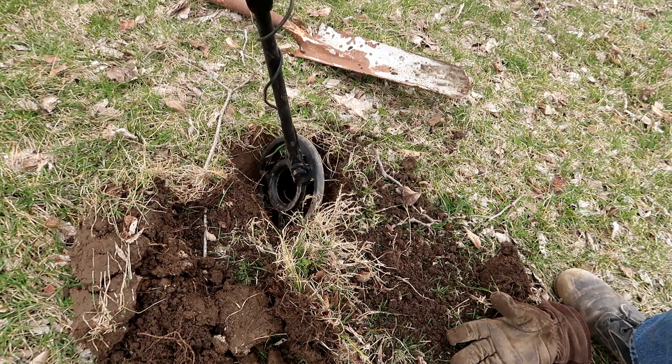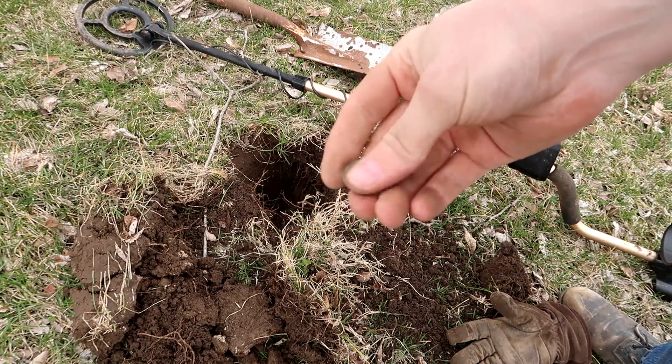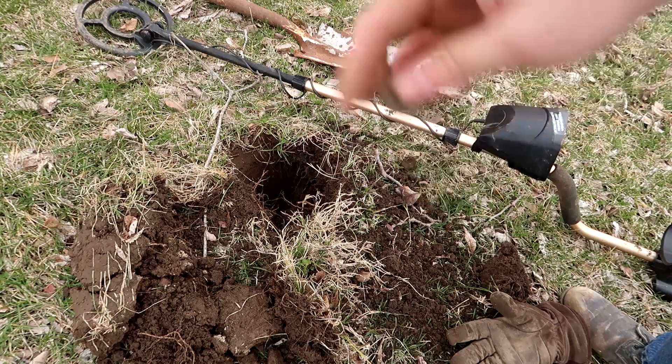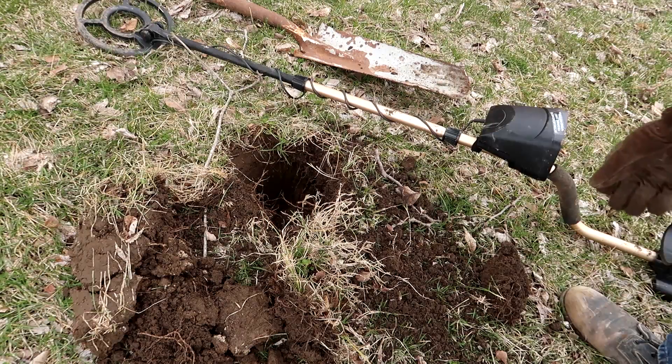I'm finding a lot of stuff in this one hole — I found a quarter and like four pieces of pottery and glass. Although this quarter is just money, it's from 2004, so it's not old at all. But hey, if I keep finding enough quarters I might be able to buy some lunch.